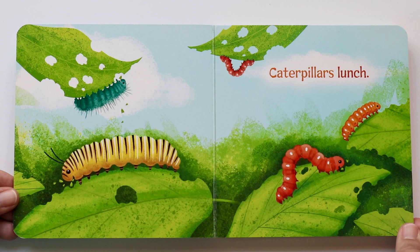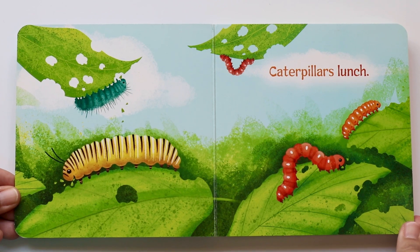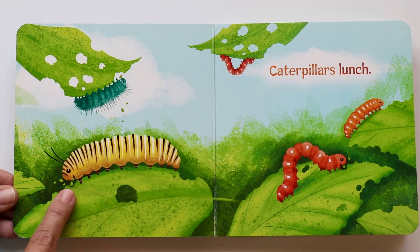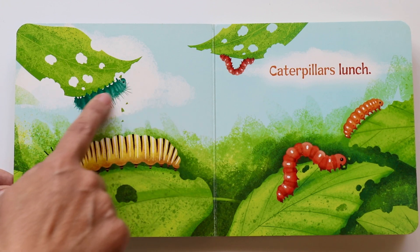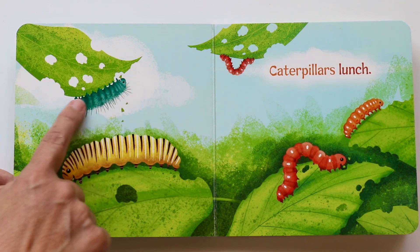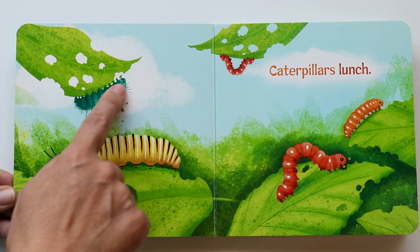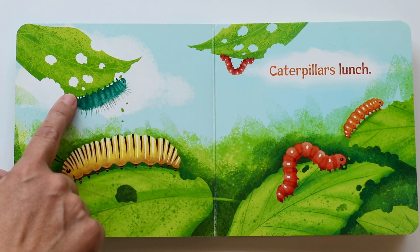Caterpillars lunch on leaves — yes, that's part of their diet too. The leaves. You see this yellow caterpillar munching? Munch, munch, crunch. And so is a blue one upside down. Wow. They can hang on to the leaves with their little feet. There's so many feet. They just hang on upside down munching and crunching.